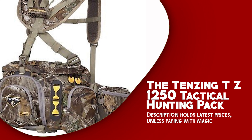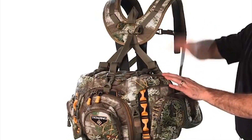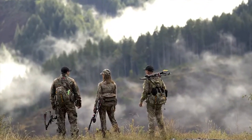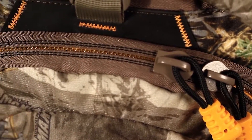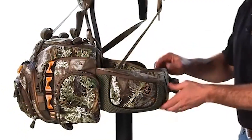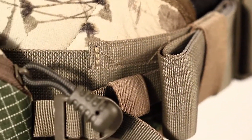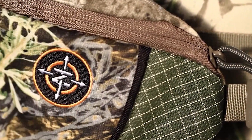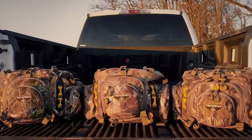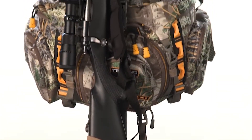The Tenzing TZ-1250 Tactical Hunting Pack is a high-performance backpack specifically designed for hunters who require resilience, versatility, and clever gear management for any type of hunt. One of the standout features is its rugged construction. The pack is made from a durable and water-resistant fabric that can withstand the toughest hunting conditions. It features reinforced seams and heavy-duty zippers, ensuring longevity and reliability for years to come. It offers ample storage with 1,250 cubic inches of total capacity. The main compartment accommodates crucial hunting gear such as clothing, optics, and ammunition, and it includes 16 total organization pockets and compartments, allowing you to neatly arrange your equipment on the go.